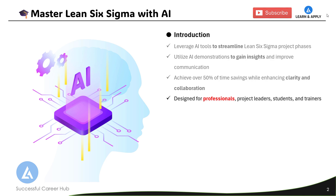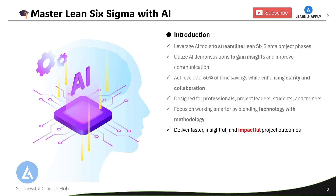The videos in this series are designed for professionals, project leaders, students, and trainers — anyone who wants to leverage AI tools to enhance Lean Six Sigma application. Here we are going to learn, in addition to taking effective efforts, how we can focus on working smarter by blending technology with methodology. With this integration, we can deliver faster, insightful, and impactful project outcomes.